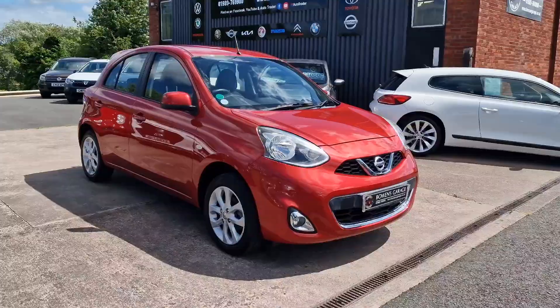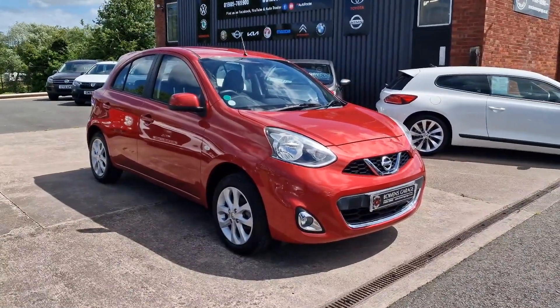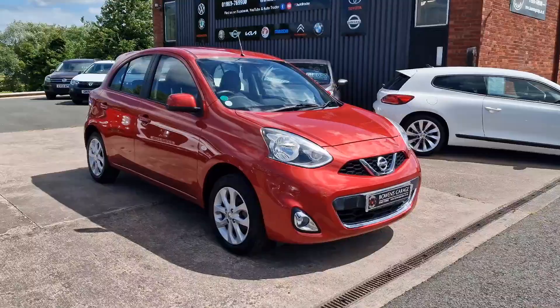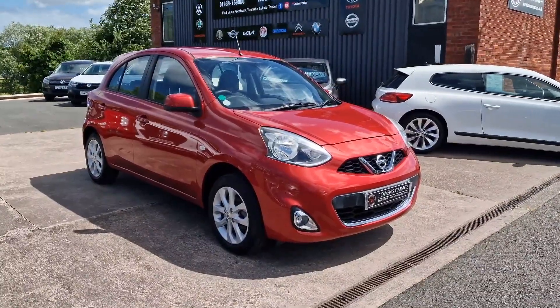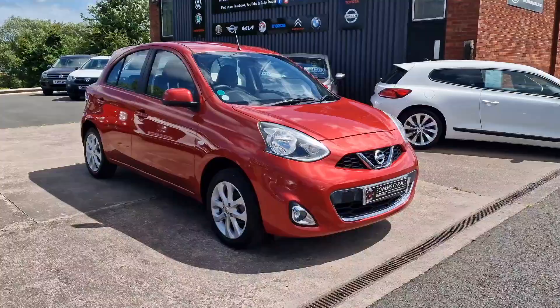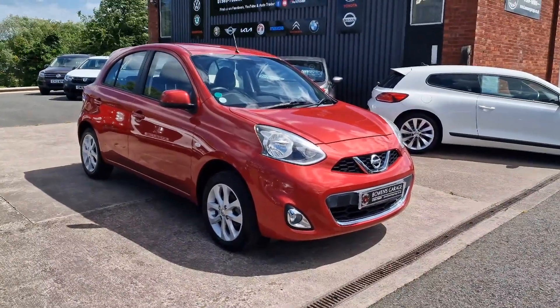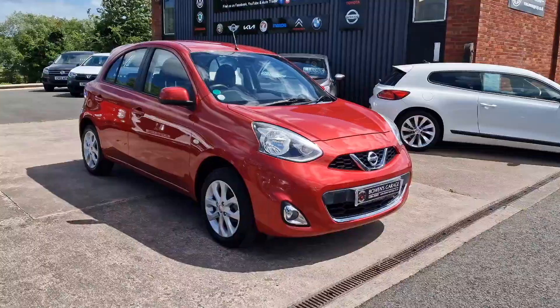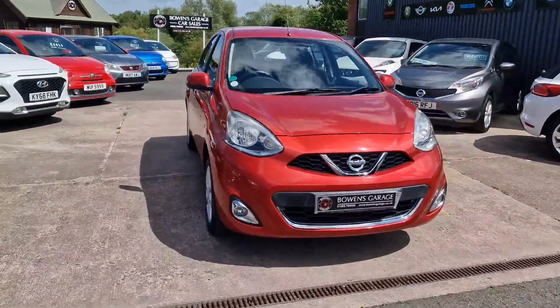Good morning ladies and gentlemen and welcome to Bowen's Garage. This is our latest arrival: a 2017, 17-plate Nissan Micra Accenta. We'll have a good walk around this exceptionally low mileage Nissan Micra.